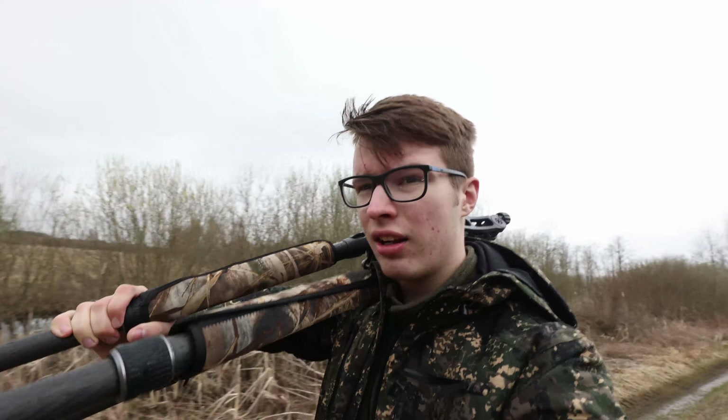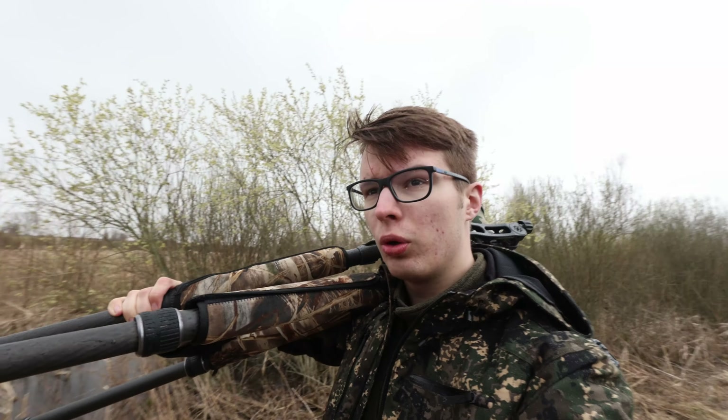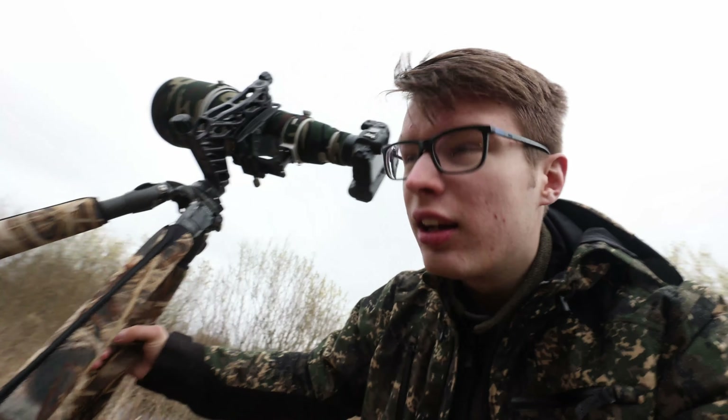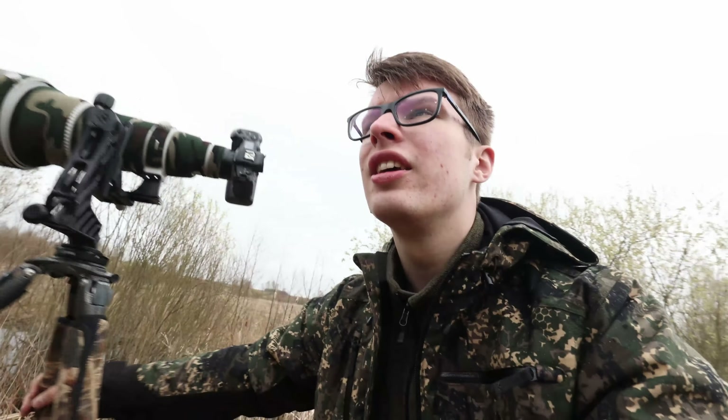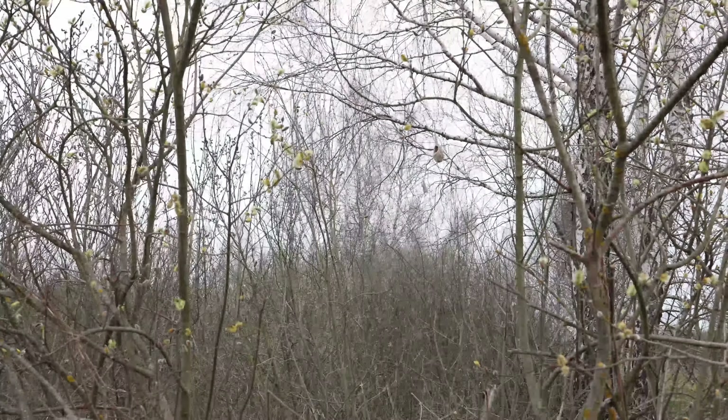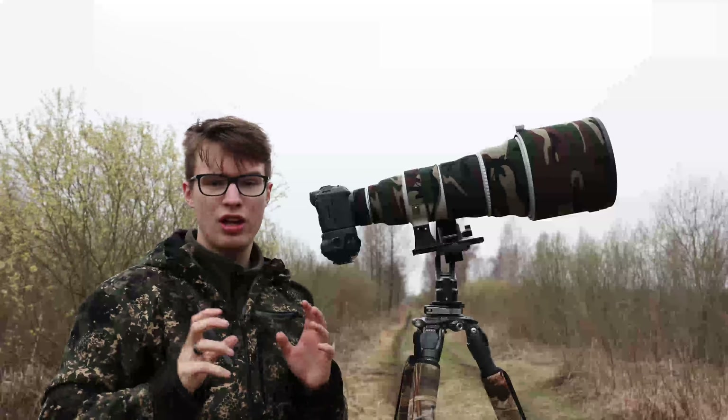I didn't see it in the reeds but I heard the call — and we'll see. It looks like the nest. Yes, yes, yes! We got it, it's here! Okay, time to get set up.